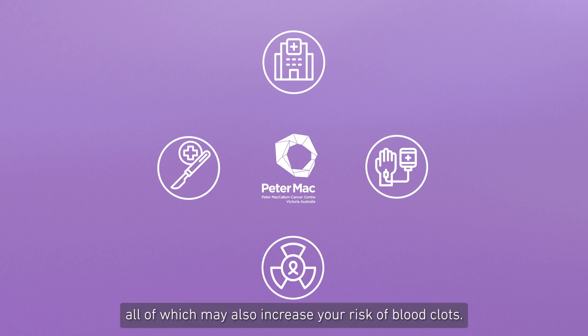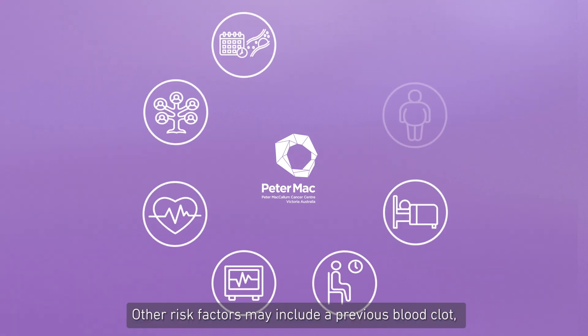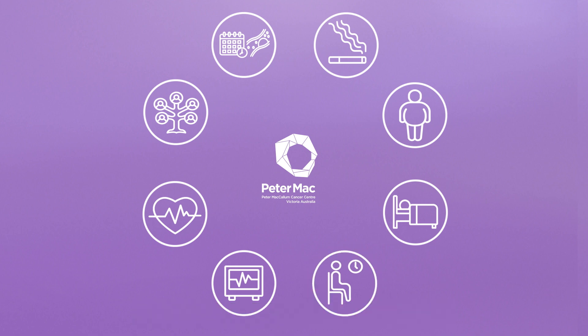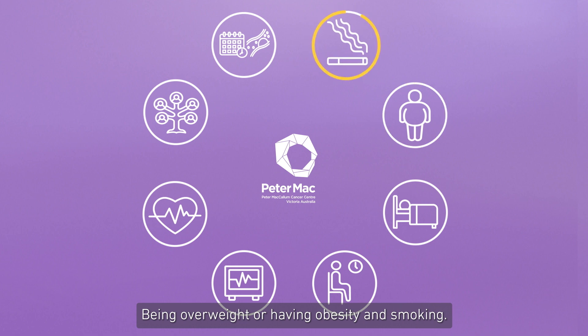Treatment for these cancers can include hospitalization, surgery, chemotherapy, and catheters — small tubes placed in the veins to administer treatments — all of which may also increase your risk of blood clots. Other risk factors may include a previous blood clot, a family history of blood clots, serious medical conditions such as heart and lung diseases or diabetes, sitting too long especially with your legs crossed, extended bed rest, being overweight or having obesity, and smoking.